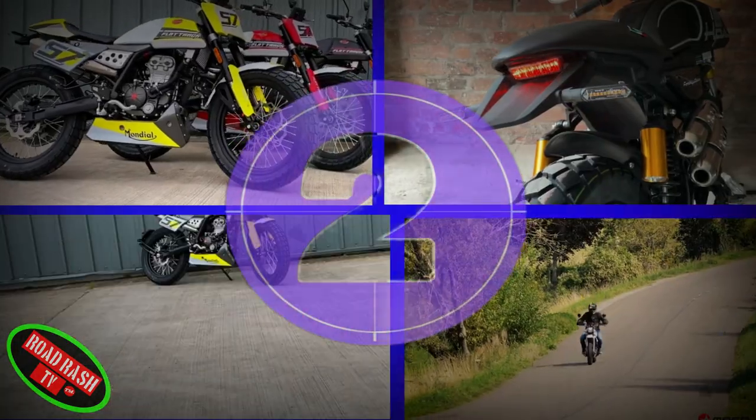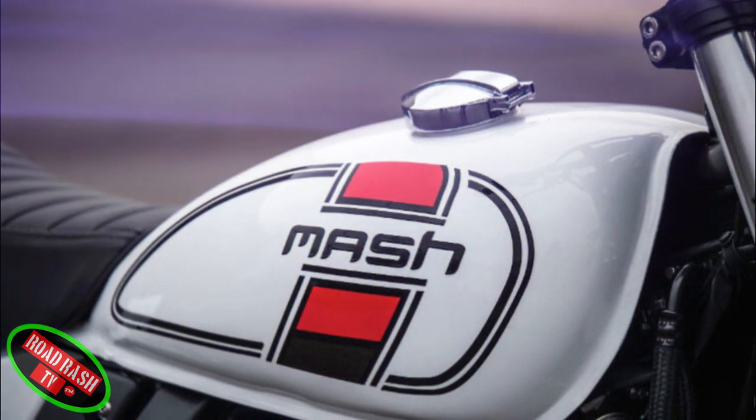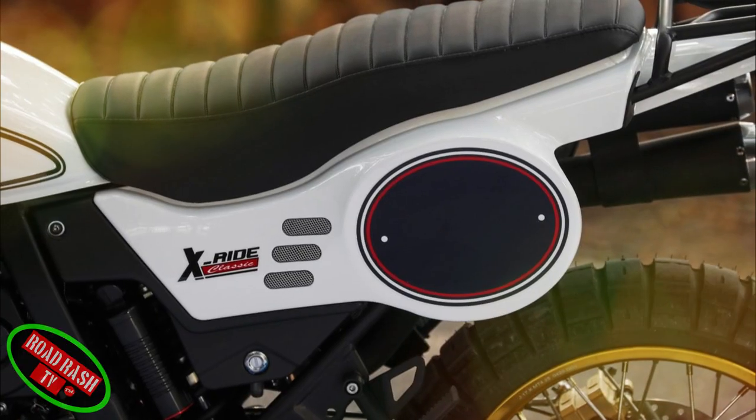Our next bike, the X-Ride, in our opinion is MASH's most beautiful retro looking bike to date — a 125 classic looking off-road motorbike that's classic in looks but modern in technology.